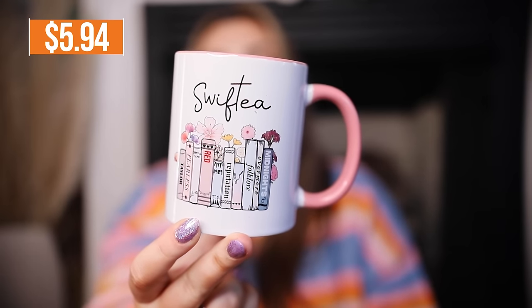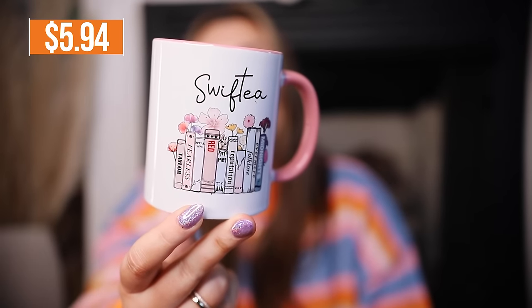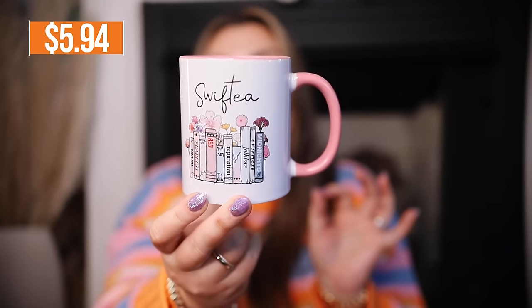I also got this Taylor Swift mug — I could not resist. This is precious. It just has the book design with all of her albums or eras on it and it says Swifty. So so cute and it's pink on the inside.